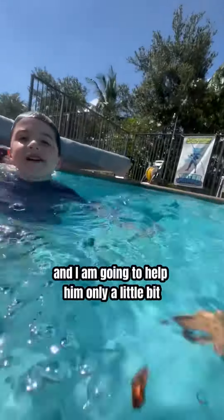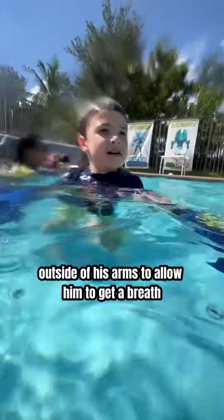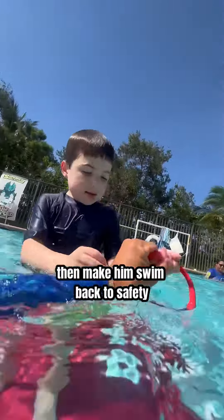Cadet Reed has walked right off the platform and I'm going to help him only a little bit. I support him using the outside of my arms to allow him to get a breath, then make him swim back to safety.